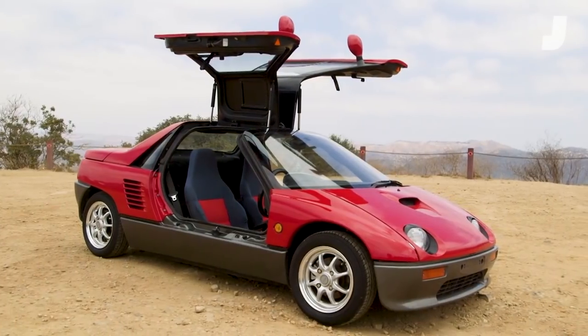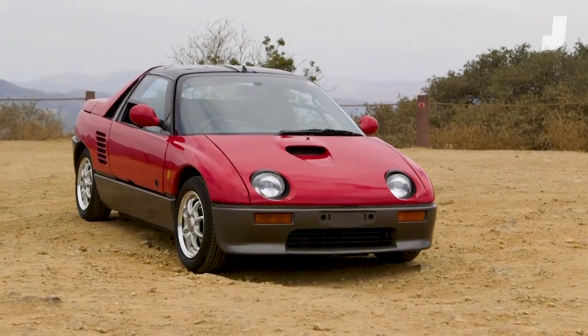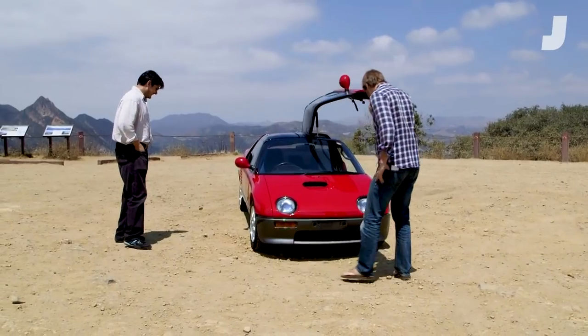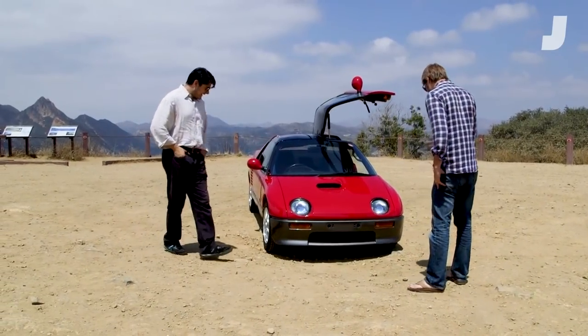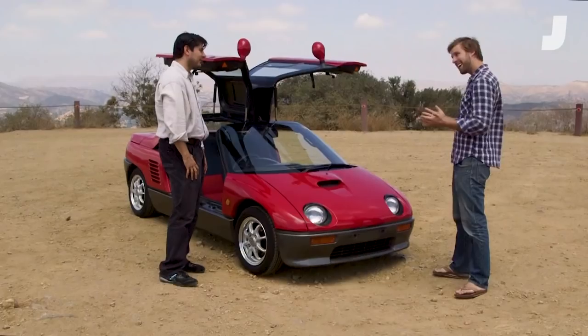It's a 1992 AutoZam AZ-1. It's what's called a Kei-class car in Japan. These cars fall into a different tax category and a different registration category, sort of in between a full-size car and a motorcycle. Basically it fits into most overhead storage bins and tax loopholes.